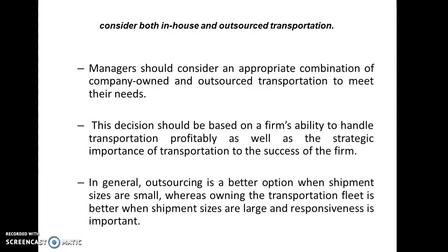In general, outsourcing is a better option when shipment sizes are small, whereas owning the transportation fleet is better when shipment sizes are large. Responsiveness is also a key factor: if high responsiveness is required, in-house transportation is preferable; if some tolerance in responsiveness is acceptable, outsourced transportation can be considered.